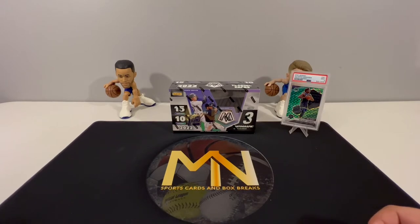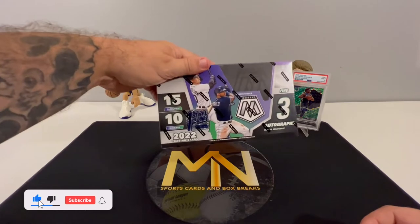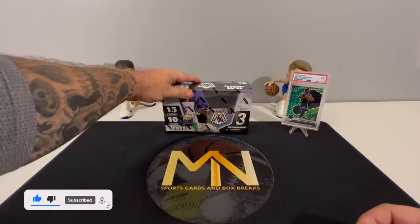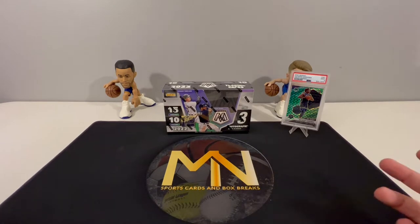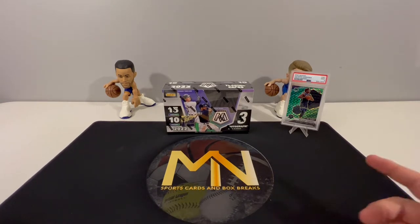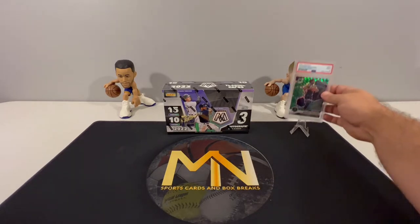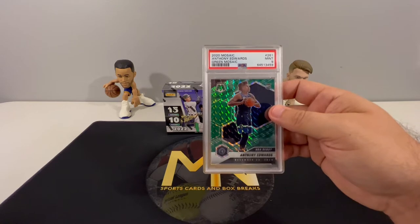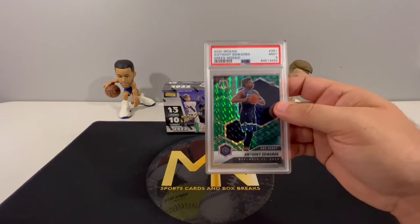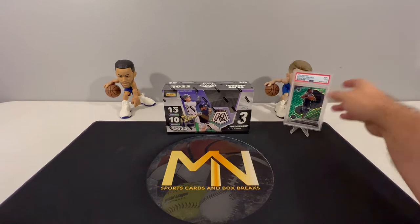What's up everyone, welcome back to the channel. We're back again with another opening for you guys. Today we have 2022 Mosaic Baseball first off the line. Before we get to that, I want to take a moment to thank everyone for all the support. Don't forget to hit that subscribe and like button. It is November 12th, so let's run our giveaway for this PSA 9 green mosaic Anthony Edwards NBA debut rookie card.